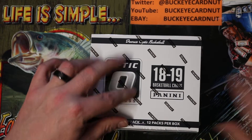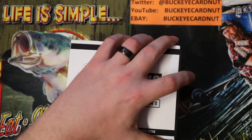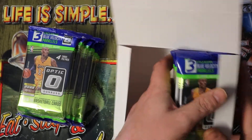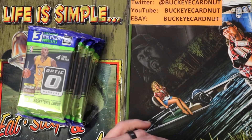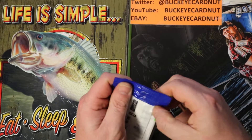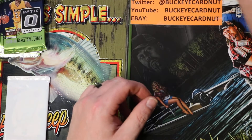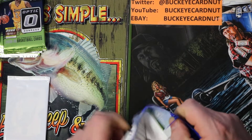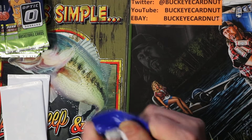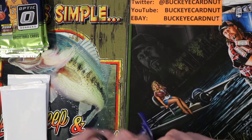Let's see what we got — this is a cello box of 2018-19 retail Optics. They've got the blue velocity parallels in them. There are 12 of these packs, so let's get them cracked open and see what's in store. I'll try to run through this as quick as possible.